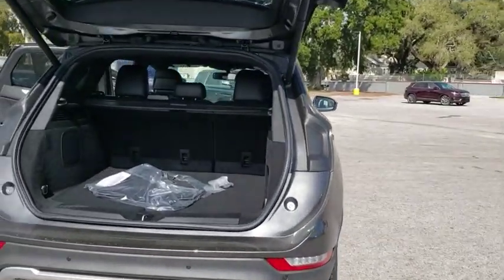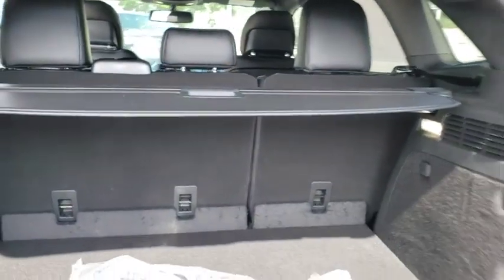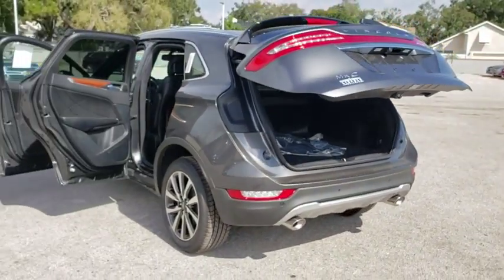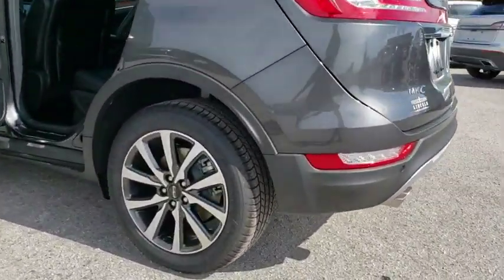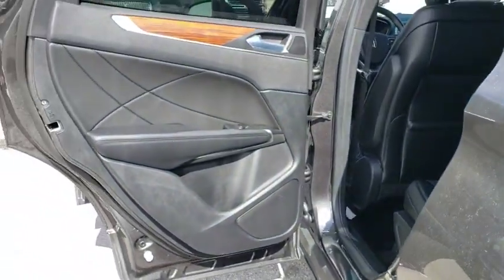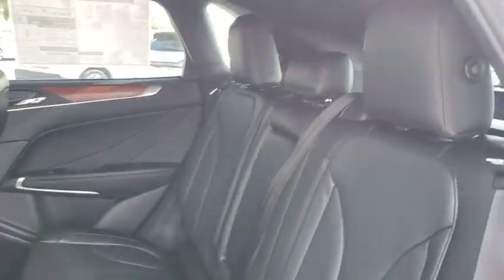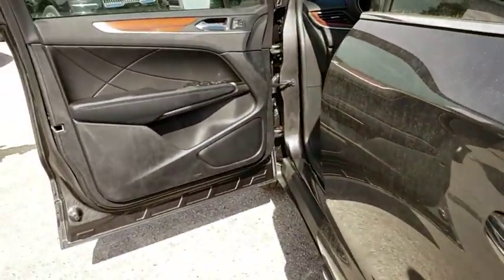Here are some of this vehicle's great options: stability control, power liftgate, traction control, navigation system, steering wheel audio controls, power passenger seat, keyless entry, remote engine start, anti-lock braking system, backup camera, leather wrapped steering wheel, Bluetooth, adjustable steering wheel, power steering, keyless start, floor mats, auto dimming rear view mirror, four wheel disc brakes, aluminum wheels.